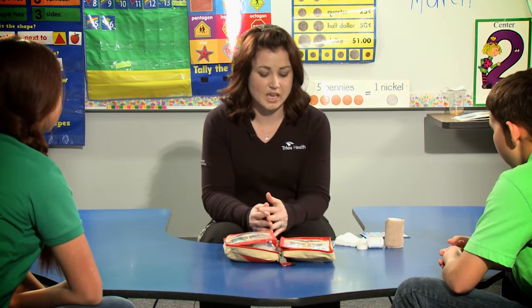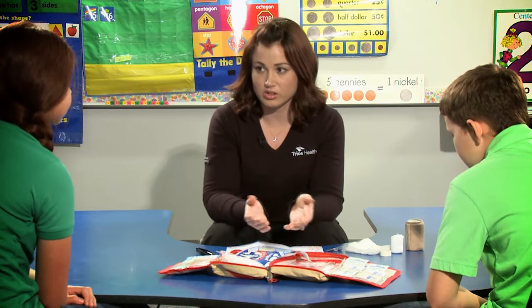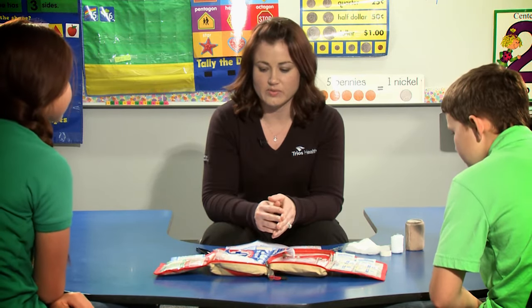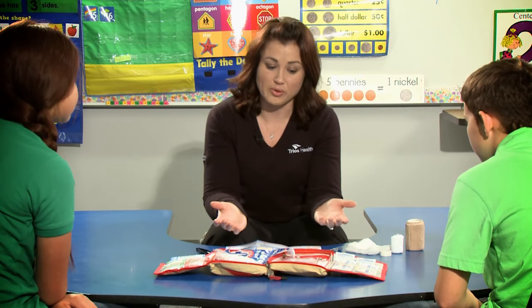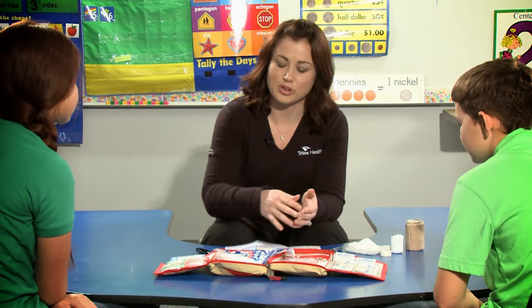Do pharmacies have first aid kits? Any store has a first aid kit pretty much, and if they have a pharmacy they have a section. So how much do these cost? It depends — if it's a small one it could be about $10. I've seen them all the way up to $150 because there are so many things in there. A basic one is good if you don't have a lot of injuries. I bought a big one a long time ago and I didn't use much out of it, so I wound up throwing a lot of it away — I have a smaller one now.